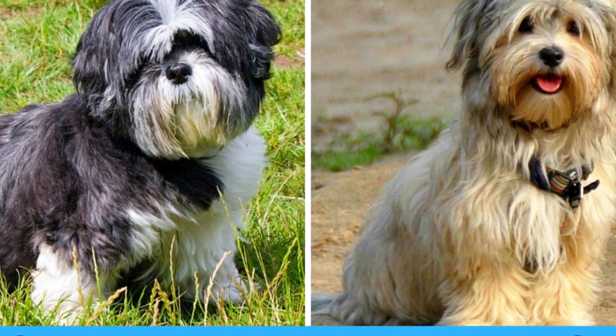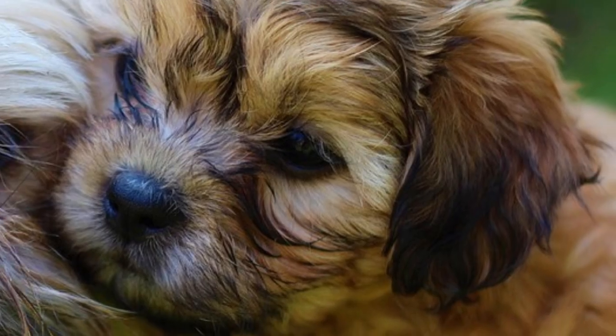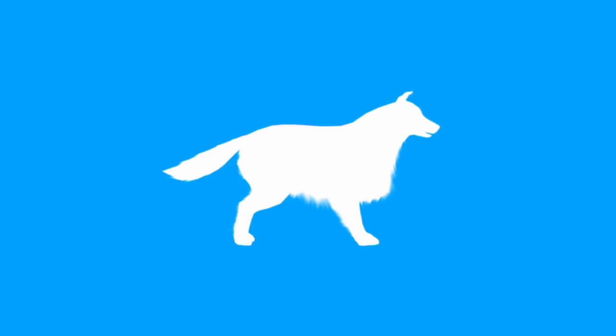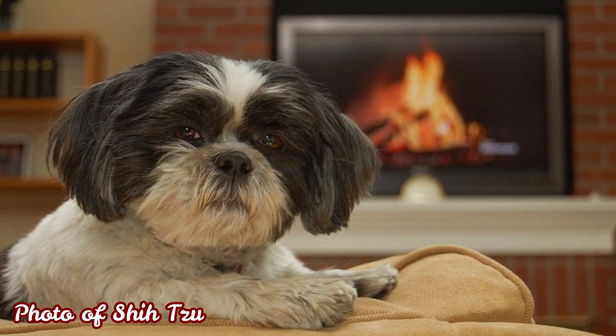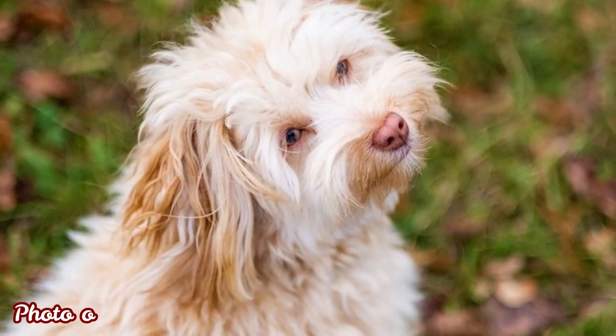It's easy to confuse the Havanese with the Shih Tzu, since those two breeds look very similar. But there are some important differences between those two breeds. In this video I will tell you what are the similarities and differences between the Shih Tzu and the Havanese. I will divide this video into five categories: appearance, temperament, grooming, health and history. Let's start with the appearance.